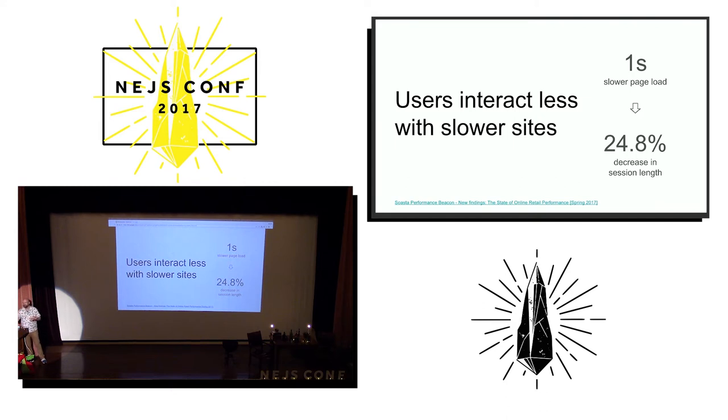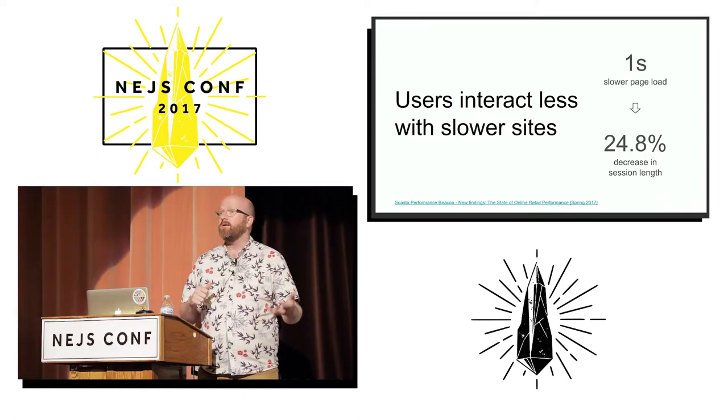Basically they viewed 25% fewer pages during their session. And that all translates into fewer opportunities to convert, fewer ads you can show the user, and a lower likelihood that they're going to become a repeat visitor, a loyal user.